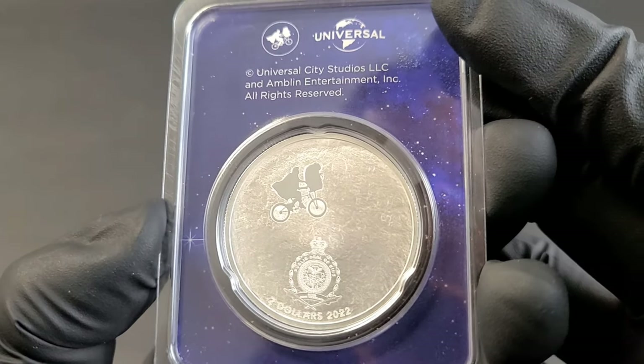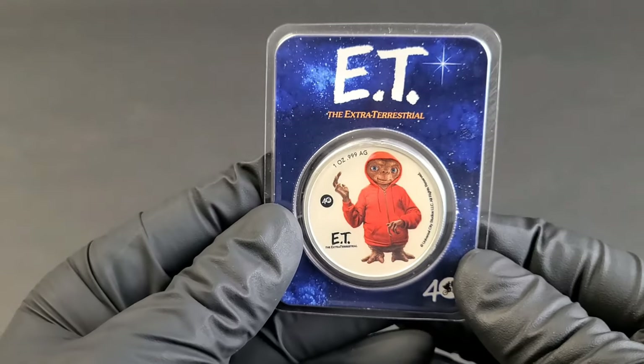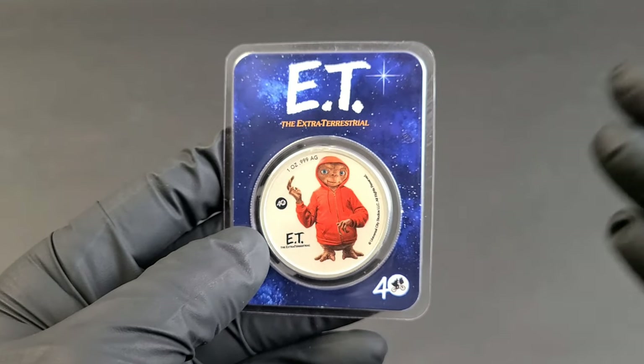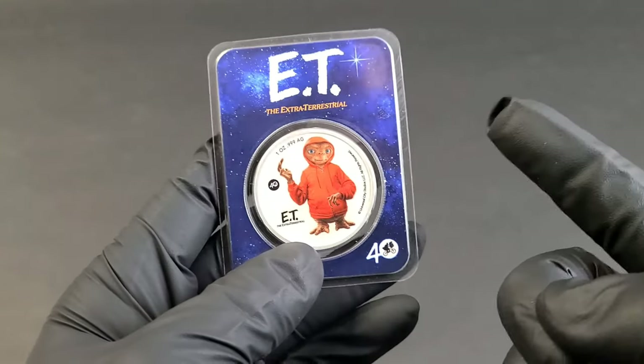Definitely a nice piece of art. That's really it — just wanted a quick video for you guys to showcase this coin. If you really like this type of video, drop a like down below. Subscribe if you haven't — I'd really appreciate it. I'll see you on the next one.